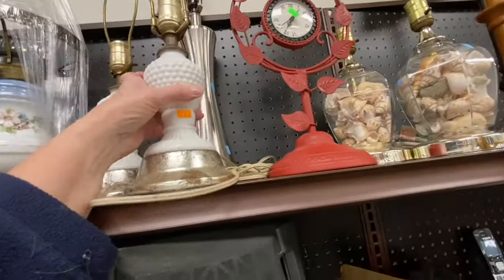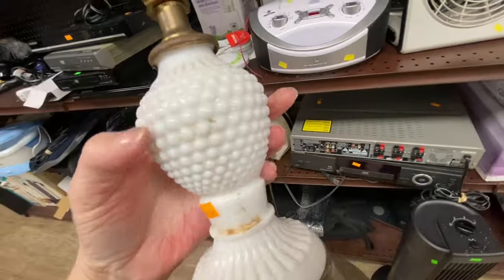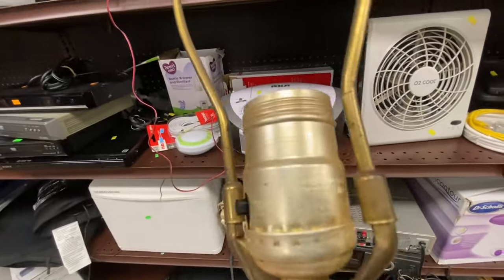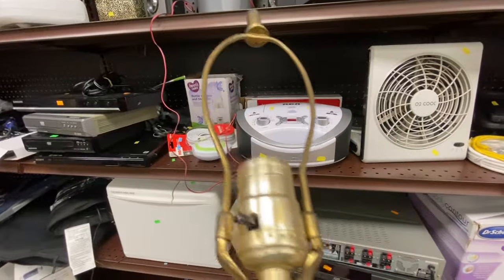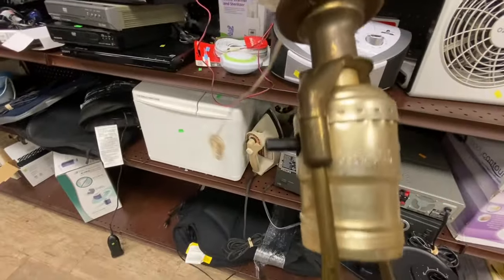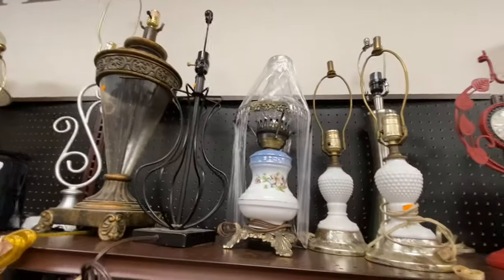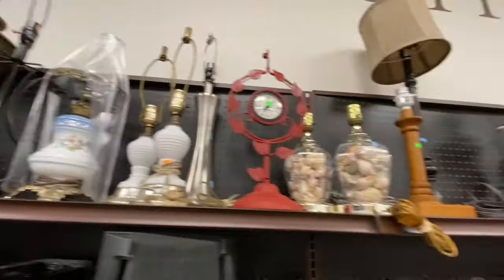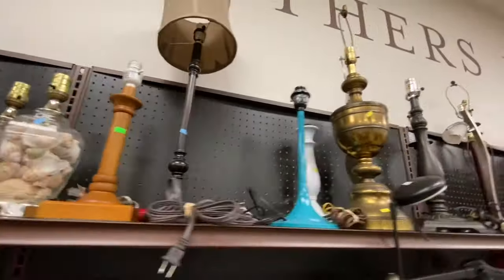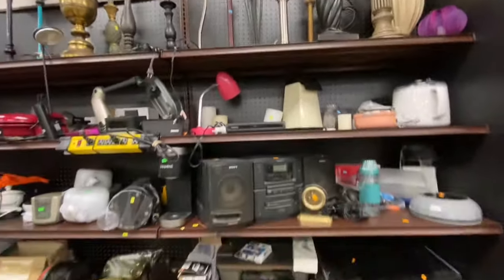These milk glass lamps are still here. I'm assuming that everyone else is as uncertain as I am about whether or not these are actual milk glass. I can't find any identifying markings, and when I tried to do a Google image search, I did not find any milk glass lamps similar to this with that gold base. They're so lightweight that it just doesn't feel like real milk glass — it feels like some kind of glass, but I don't believe it's milk glass.